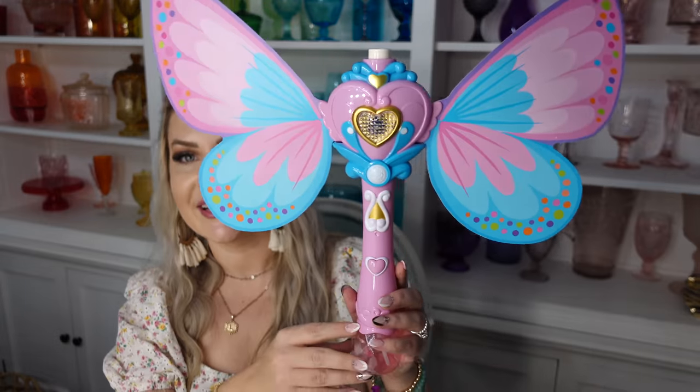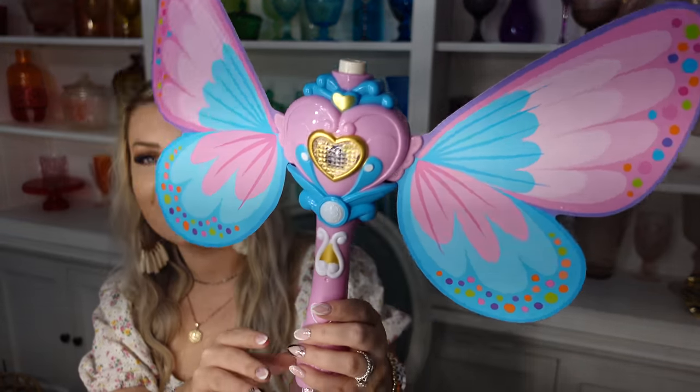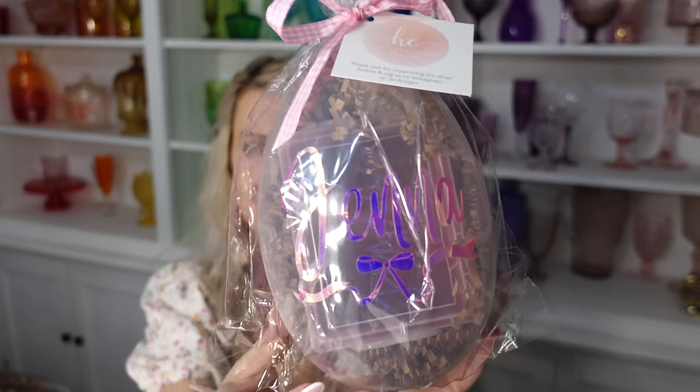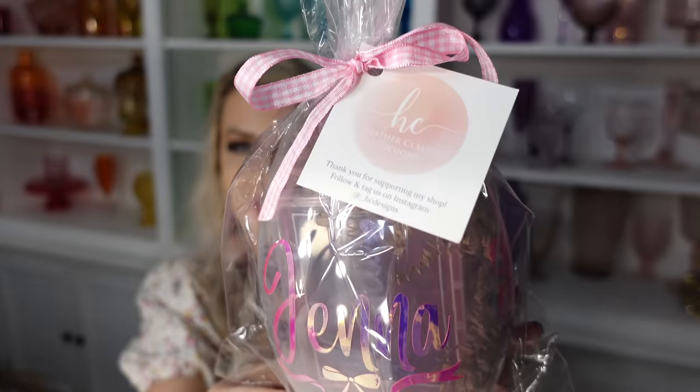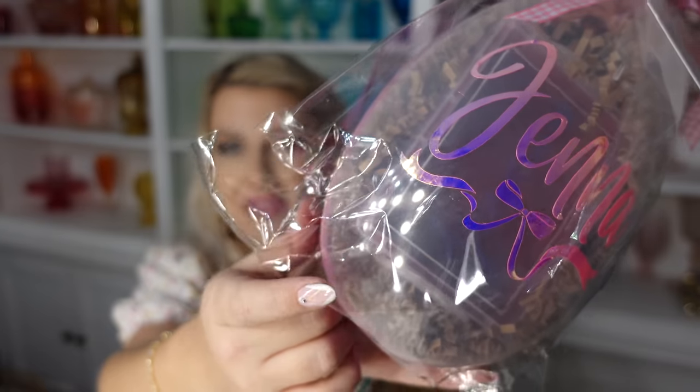I also got Jenna the cutest bubble wand I've ever seen — it's like a butterfly, it lights up and has sounds. And this is Jenna's customized egg from HC Designs — it's iridescent pink with a bow at the bottom, so pretty. I also got her a customized crayon box with her name in purple and a little heart inside, for putting crayons in her backpack for kindergarten coming up soon.